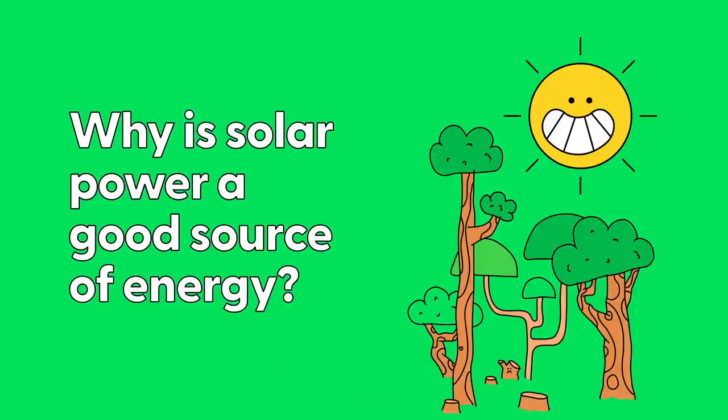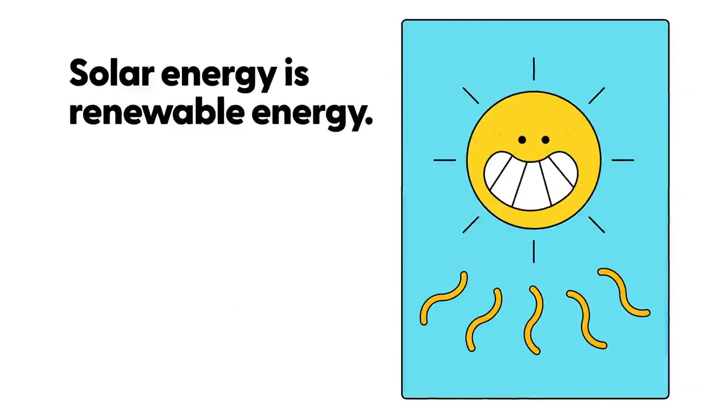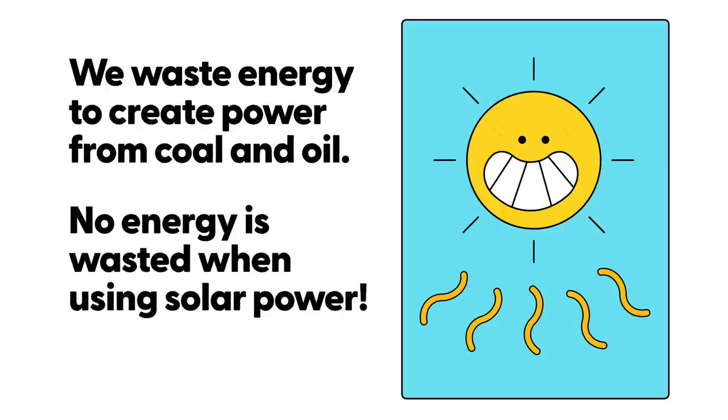Why is solar power a good source of energy? Solar energy is renewable energy. It's amazing as it does not create any pollution. We waste energy to make power from coal and oil. No energy is wasted when using solar power.